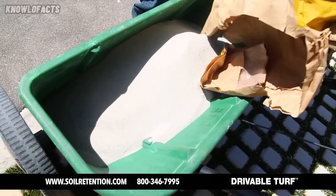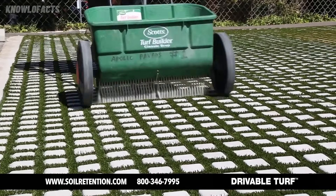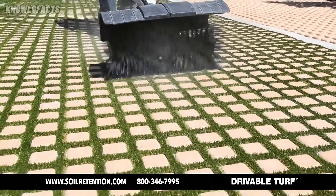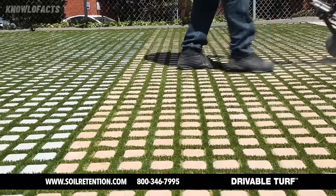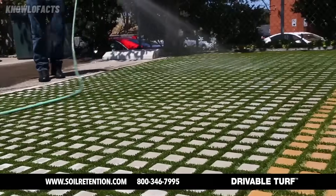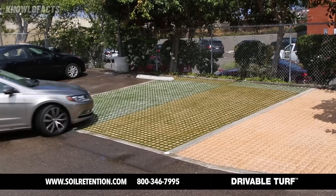Drivable turf requires no watering or mowing, offering a low-maintenance way to keep spaces looking fresh. This system is perfect for driveways, walkways, and parking areas. It allows rainwater to soak through, helping reduce runoff and improve drainage. With drivable turf, you get the strength of concrete and the look of grass without the mess or maintenance.